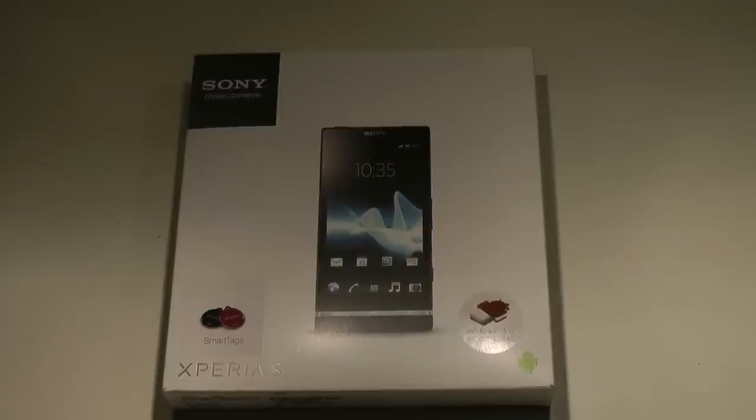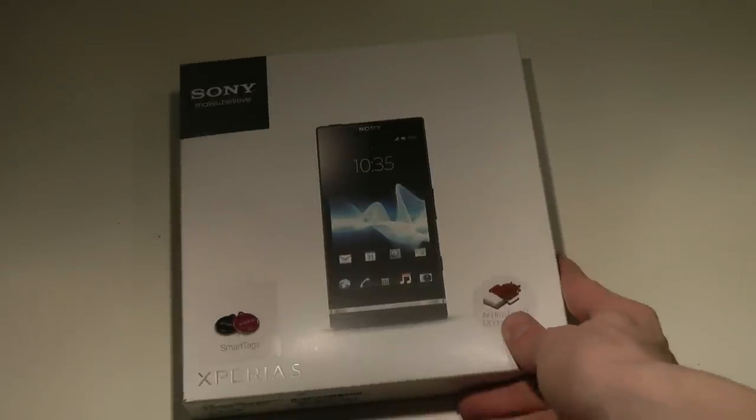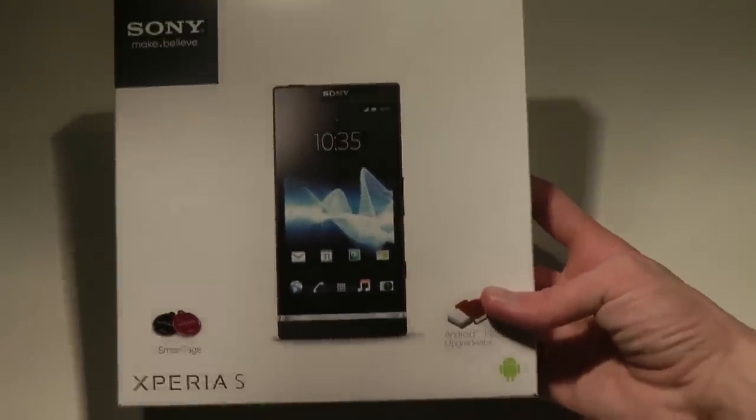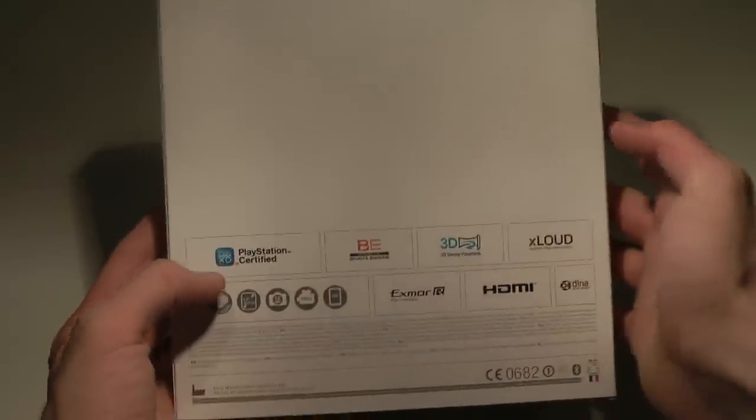Hey guys, I finally got the first high-end smartphone from 2012. It's Sony, starting off with their first Xperia phone called the Xperia S. That's not going to be coming under branding Sony Ericsson — it's just going to be Sony. I'm kind of excited about this device because it has a cool awesome design, and it should come with PlayStation certification so you can play PlayStation games.